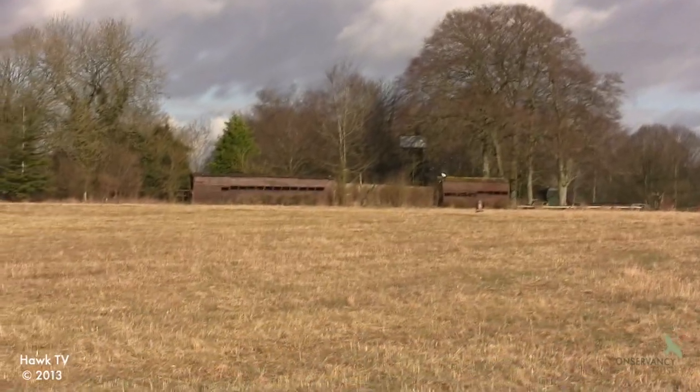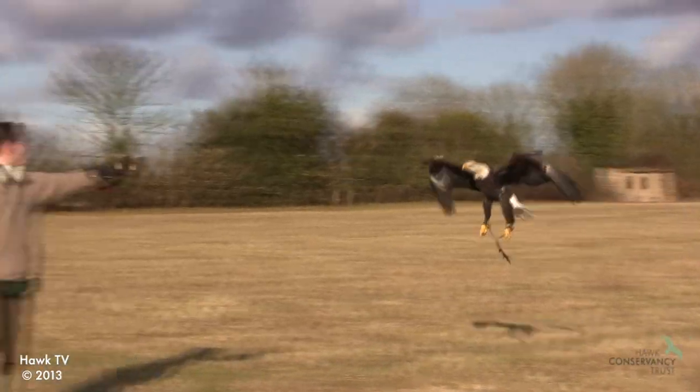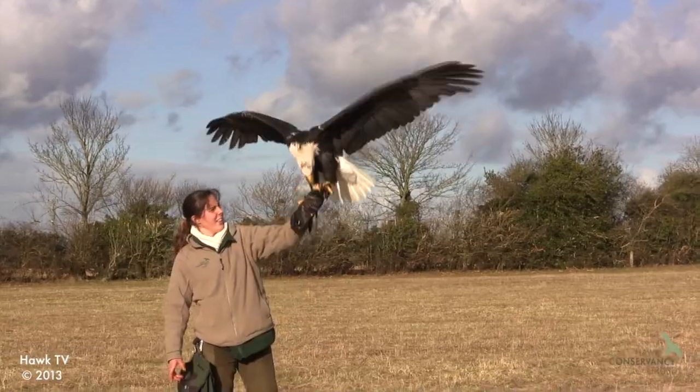I'm passionate about the birds — I get to work with them on a daily basis. Everyone says do you love your job and you can't say no. Watching the public engage with it as well, getting the same enjoyment from it that we are, teaching them and telling them about the birds — it's just a nice part of the whole package really.